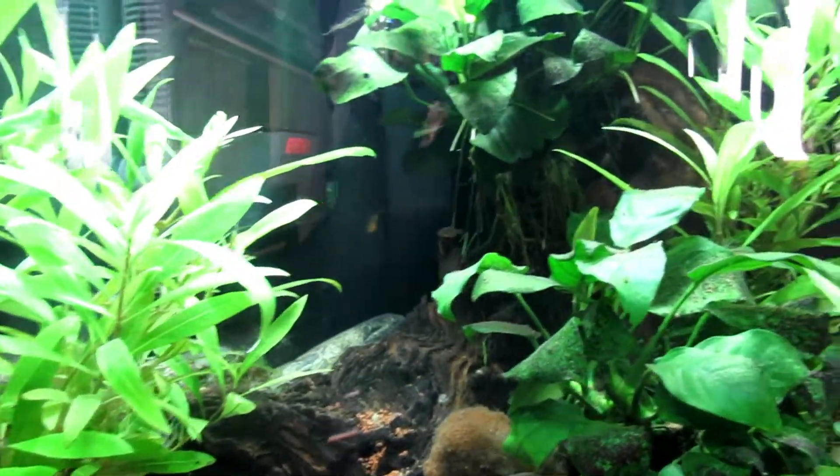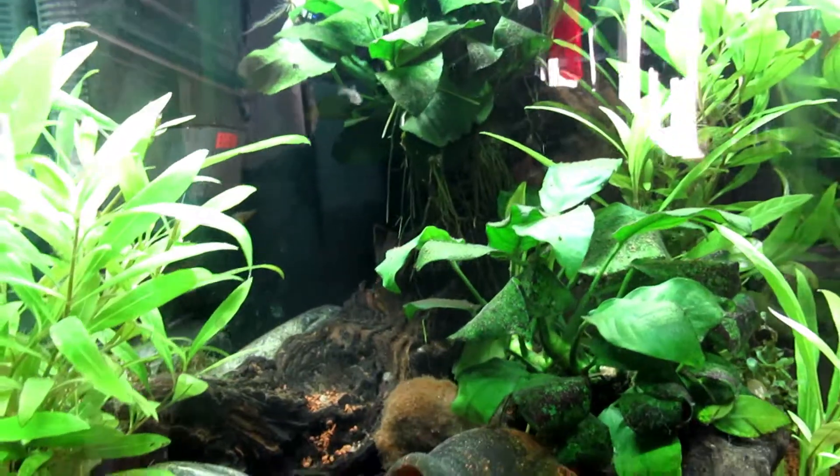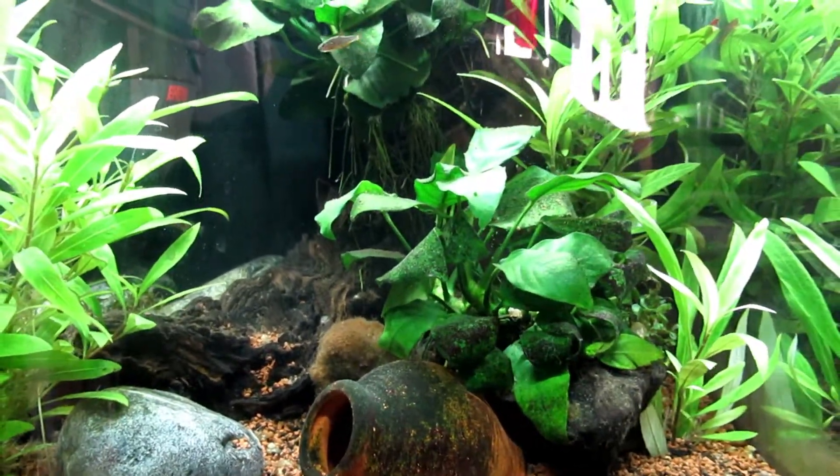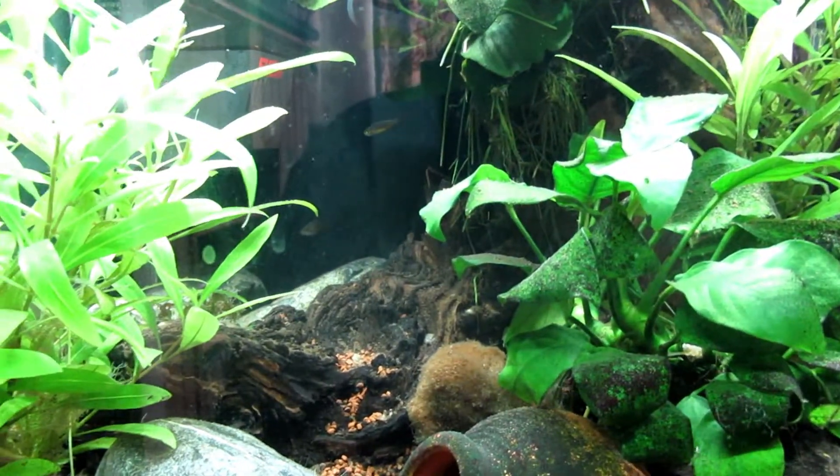We've had a lot of dying plants in here — just don't want to grow, not sure why. Everything else seems to be going crazy in there, which is kind of unusual. The little fella is doing well.